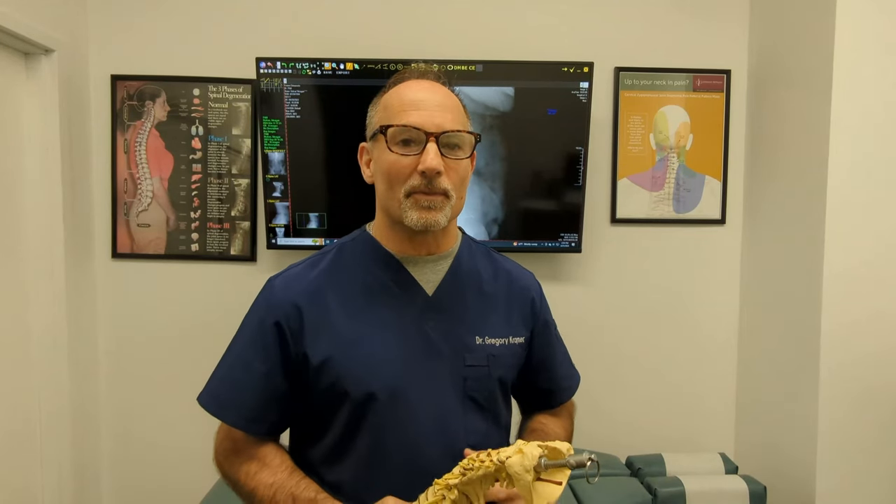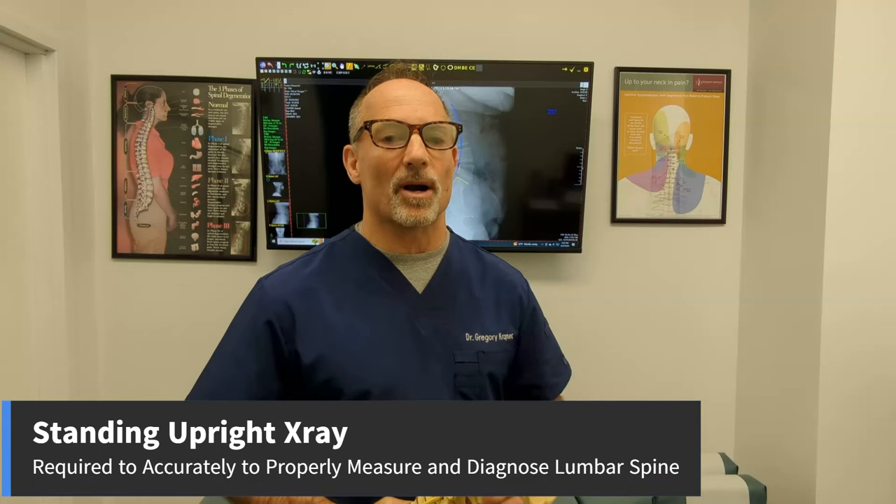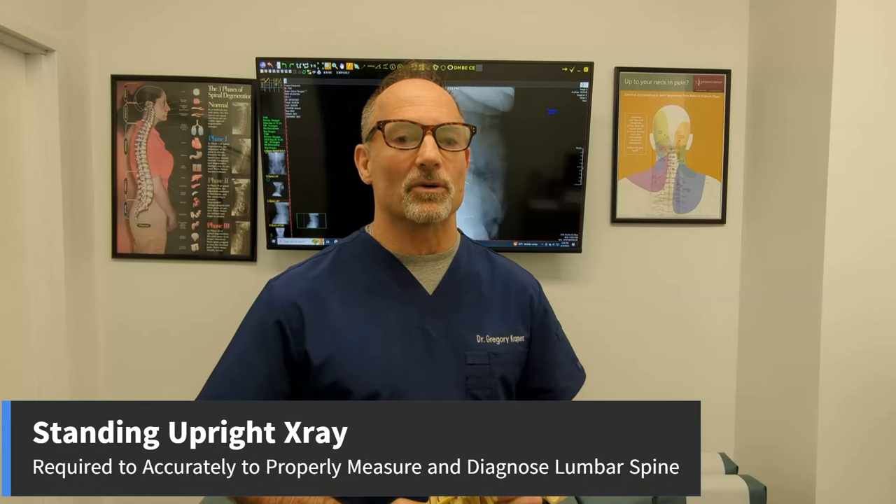Before I answer whether straightening of the lumbar spine is serious, you must first know that you cannot measure it with an MRI or with a recumbent x-ray — in other words, you can't measure it lying down. You need a standing upright x-ray done to properly evaluate, measure, and diagnose a straightening of the lumbar spine.